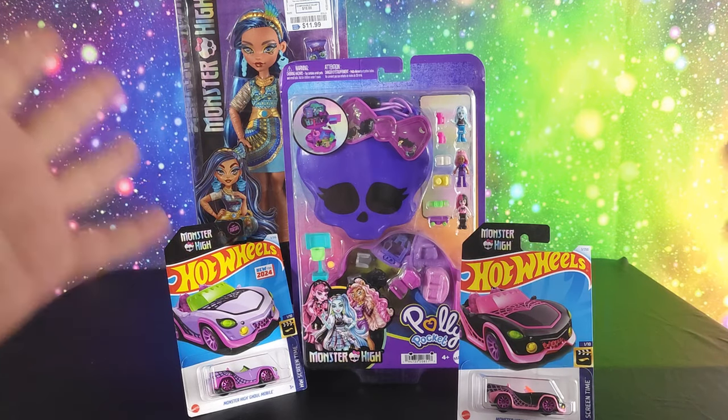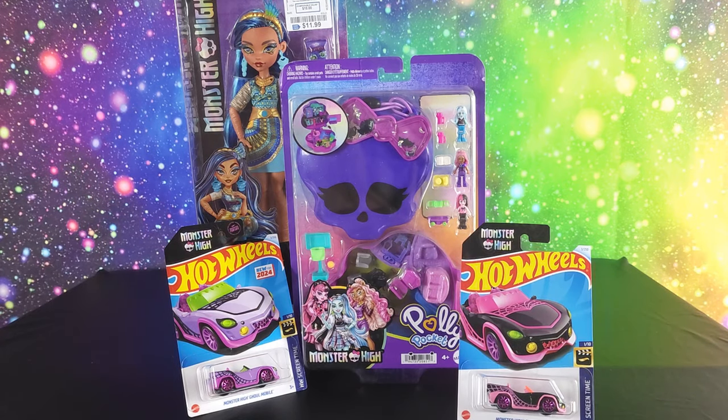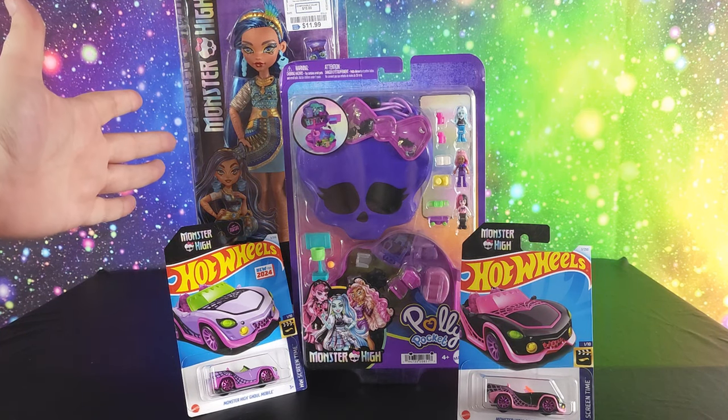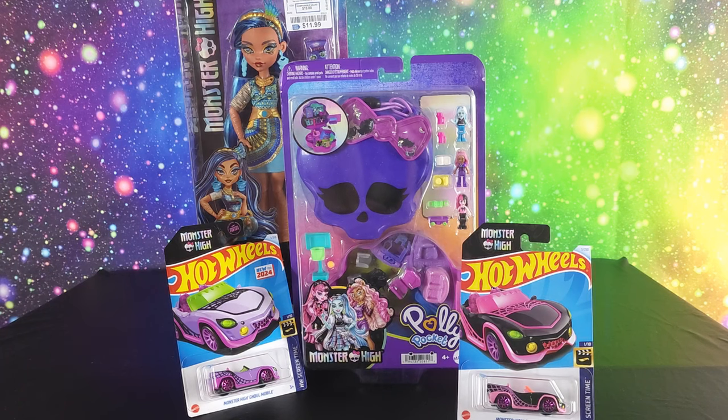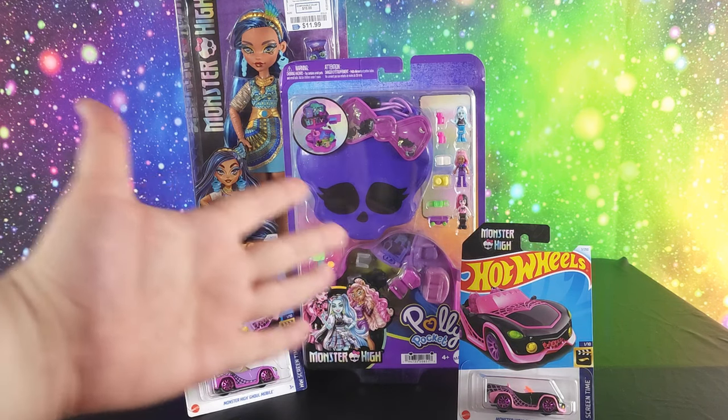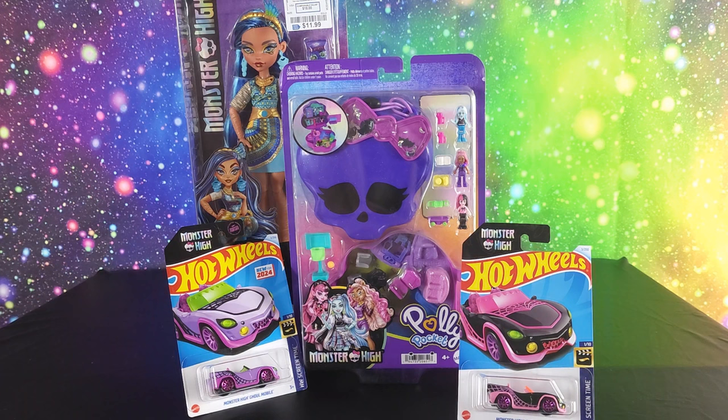Hi friends, new and old. It's your friendship and welcome back. Today we are going to take a look at the Day Out Cleo De Nile and the Monster High Poly Pocket, as well as two different Ghoulmobiles from Hot Wheels.